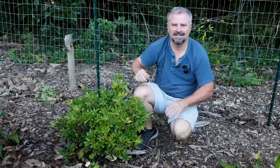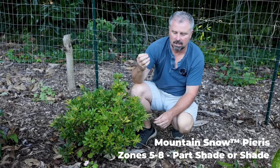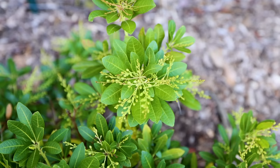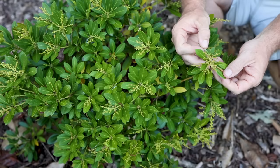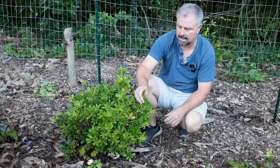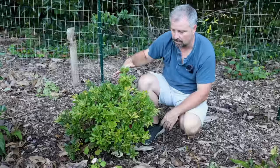Next up is Mountain Snow Pieris — a great compact evergreen shrub. It gets beautiful new burgundy-red foliage throughout the growing season. I'm filming this in September so it doesn't have any of that right now, but it has set its flower buds on the tips. This is one of the earliest flowering shrubs in the landscape — it can bloom as early as late February here, depending on whether we get a few warm nights.